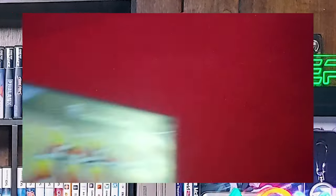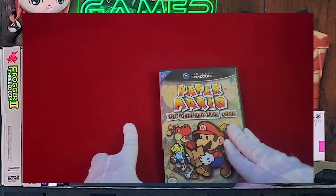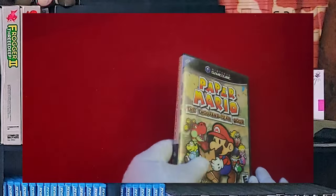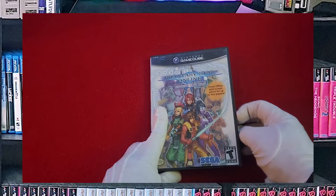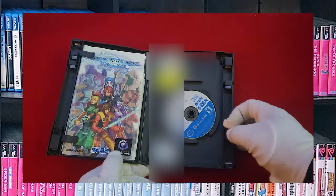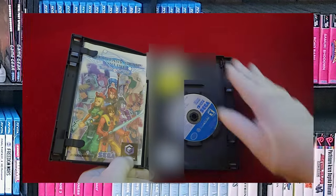Now we have Paper Mario: The Thousand-Year Door, complete in box. You'll notice that all the paint on my discs has not cracked. That's because I've been very careful and actually rehydrated some of the discs.